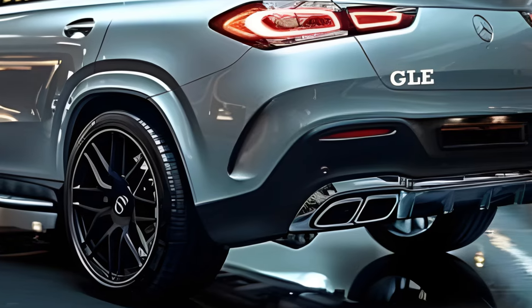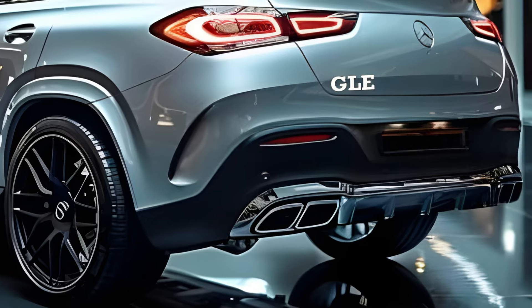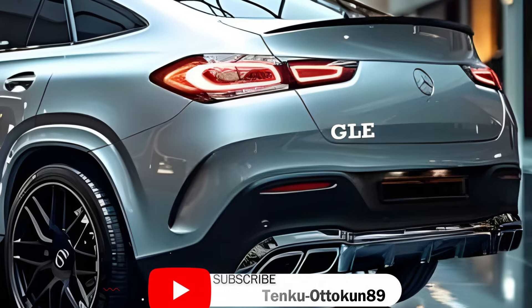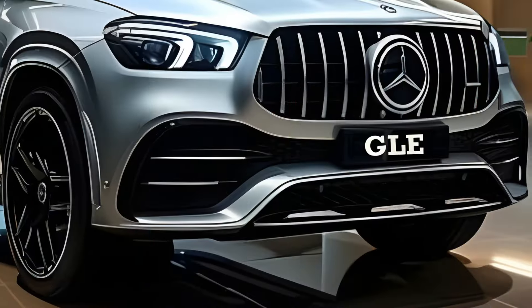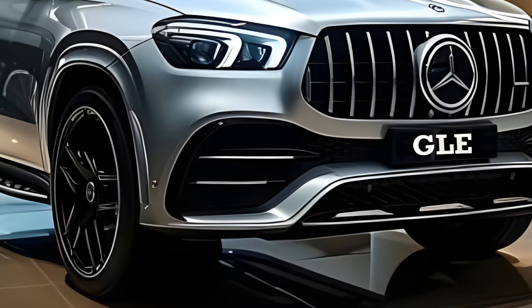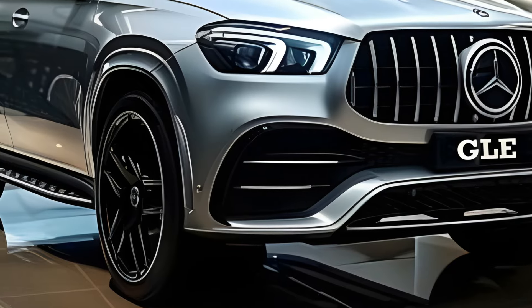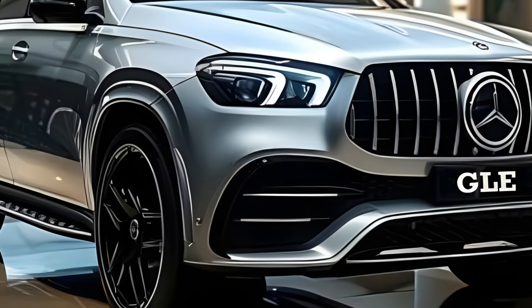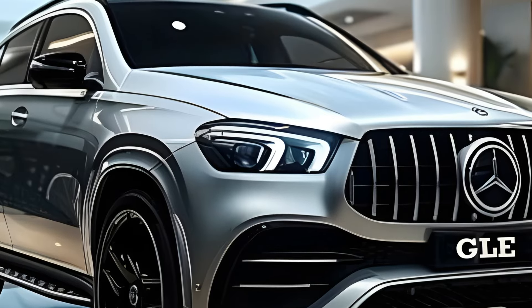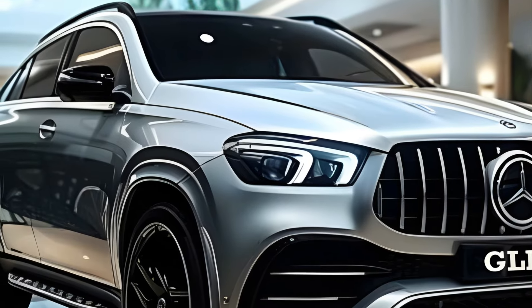The interior of the present GLE is exceptionally comfortable and sophisticated, and it is anticipated that the 2025 model will enhance the experience even more. There is speculation that the cabin will be upgraded with higher quality materials, and the chairs will be changed to enhance comfort and provide better support. The GLE's position as a luxury sanctuary on the road will be solidified by the inclusion of advanced features such as ambient lighting and a premium sound system.